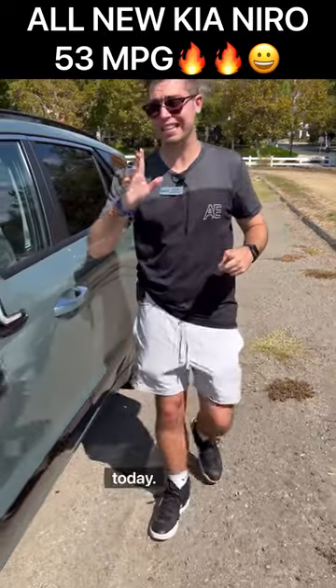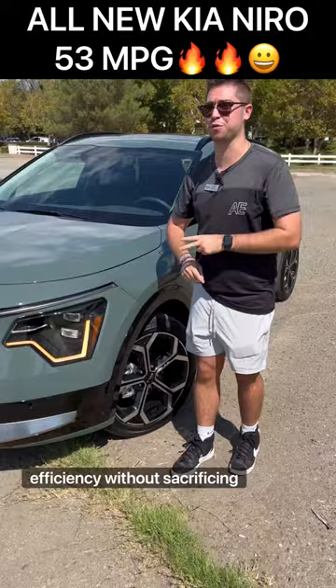I'm going to show you five reasons why this all-new Kia Niro proves that you can have efficiency without sacrificing style.